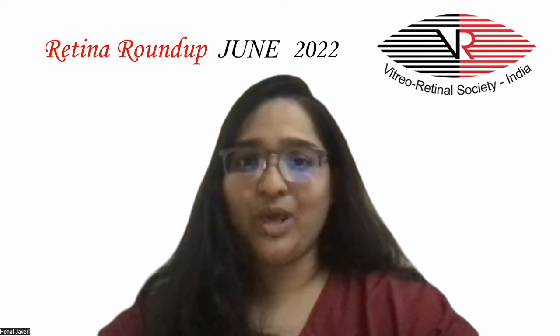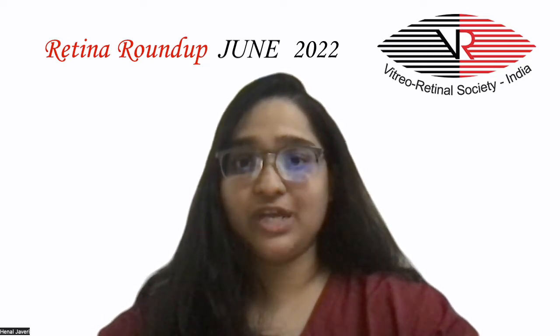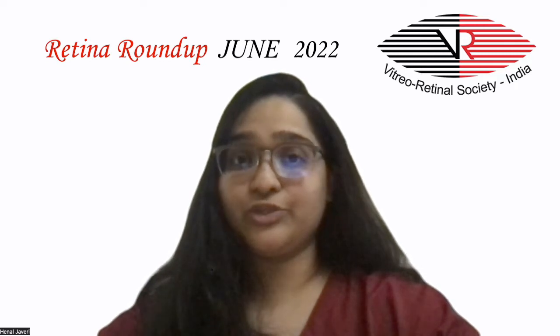Hello everyone, and welcome to another episode of Retina Roundup. I am Dr. Hena Javedi, Fellow in Vitreoretinal and Ocular Oncology, and I bring to you the top 5 articles published in the recent month.